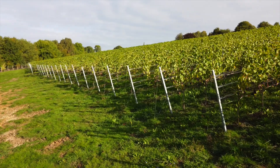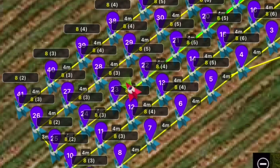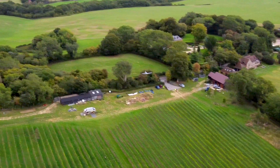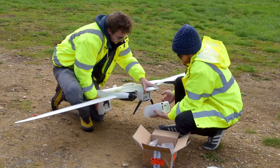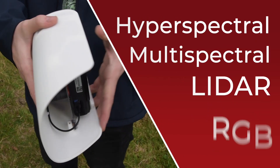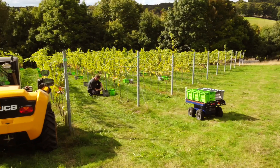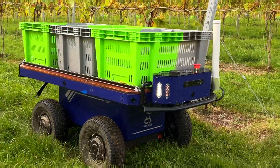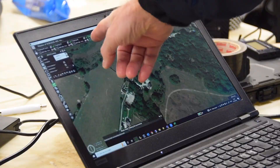We're looking at the posts and the wires, mapping them to RTK level — down to about two centimetre accuracy. We're also using drone technology, in particular hyperspectral data with multispectral, LiDAR and RGB. But we're also hoping to bring in robots that are looking at the vineyards from a different perspective, building up levels of data which will give us insight into what's actually happening in the vineyard.